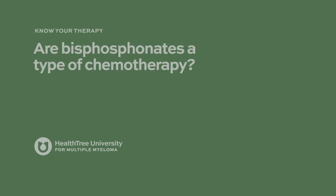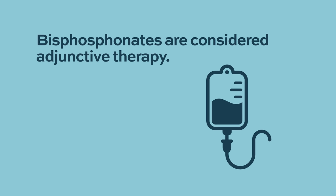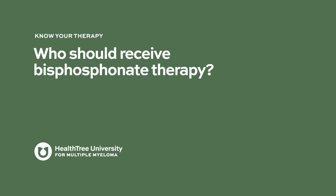Bisphosphonates are not traditional chemotherapy. They are really more of an adjunct to the necessary chemotherapy treatment of myeloma. The primary way they work is on bone-destroying cells called osteoclasts, so they would not be classified as chemotherapy.